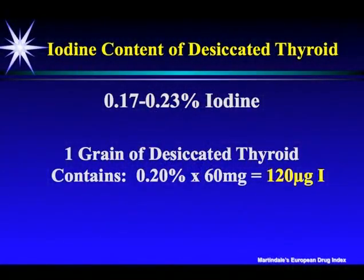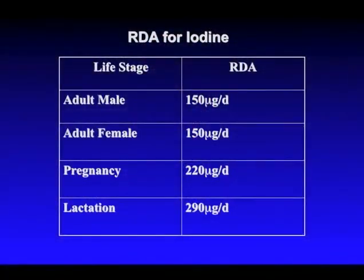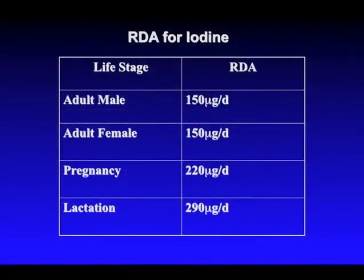There is iodine in desiccated thyroid — Armour Thyroid and Nature-Throid — about 0.2%, which works out to about 120 micrograms of iodine per grain of thyroid. However, this is an organified iodine already bound to thyroid hormone, so it really has no use for the rest of the body — that's not the type of iodine we're talking about. The RDA for iodine — remember, it stands for rats, drugs, and assumptions — is enough for baby rats to get enough iodine, but certainly not enough for us human folk.